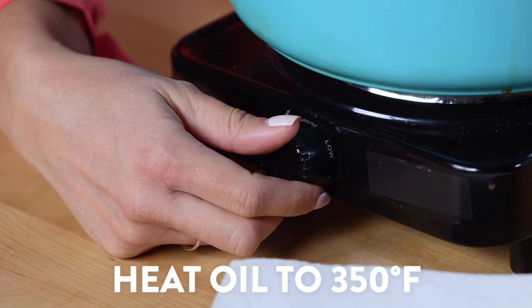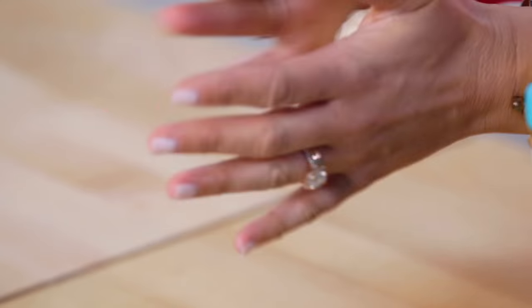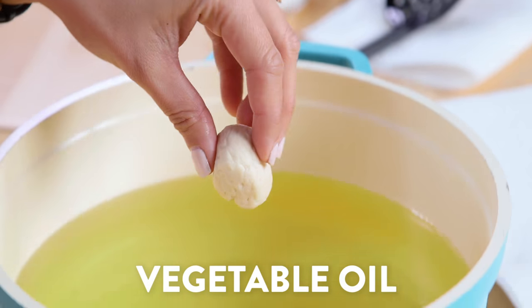Heat your oil in a heavy bottom pot until it reaches 350 degrees. For the dough, just use a ready-made biscuit dough — it makes it super easy. Cut your biscuits into quarters and then deep fry them.